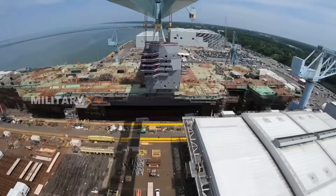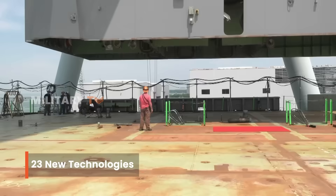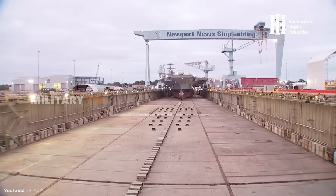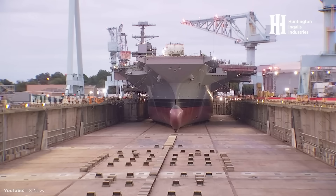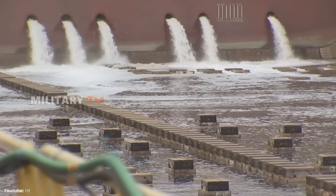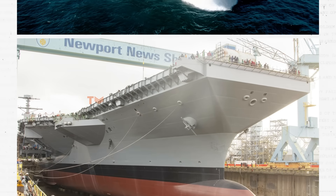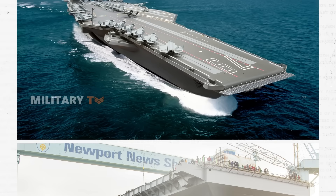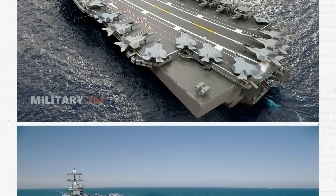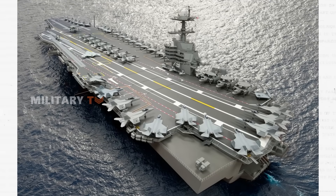Even more impressive are the more than 23 new technologies it incorporates, including advancements in propulsion, power generation, weapon handling, and aircraft launch systems. The John F. Kennedy will not just be an aircraft carrier — it represents a revolution in naval warfare. With its combat capabilities, this vessel will support a stronger and more lethal U.S. Navy, ready to face challenges in an era of great power competition.